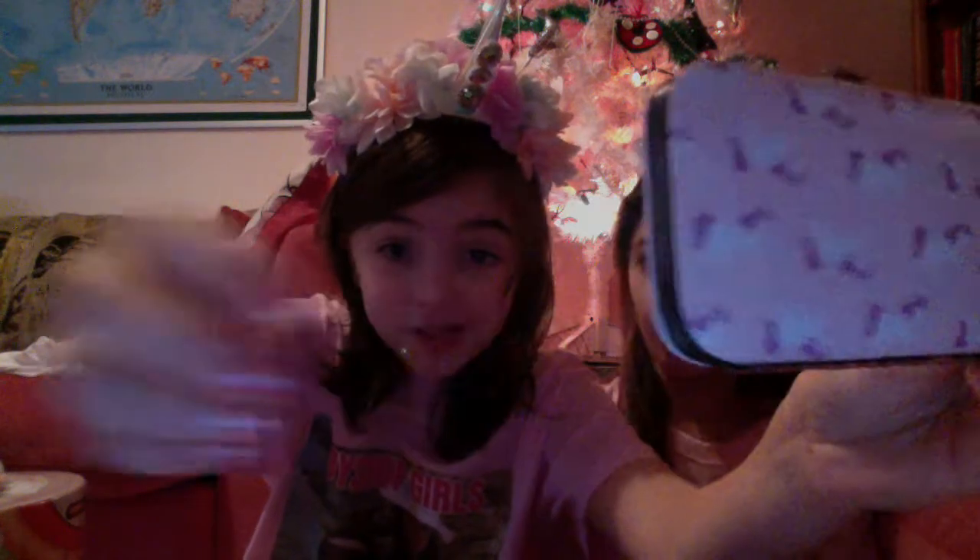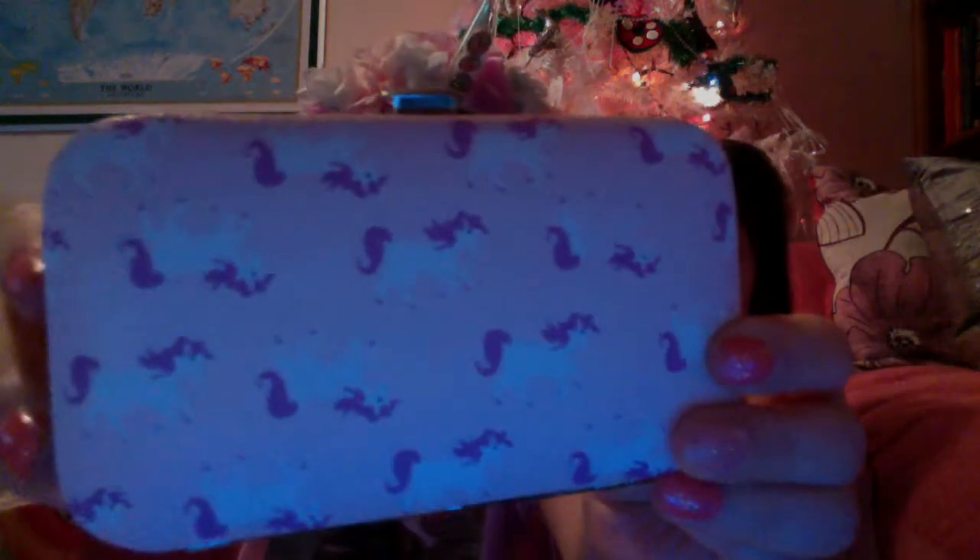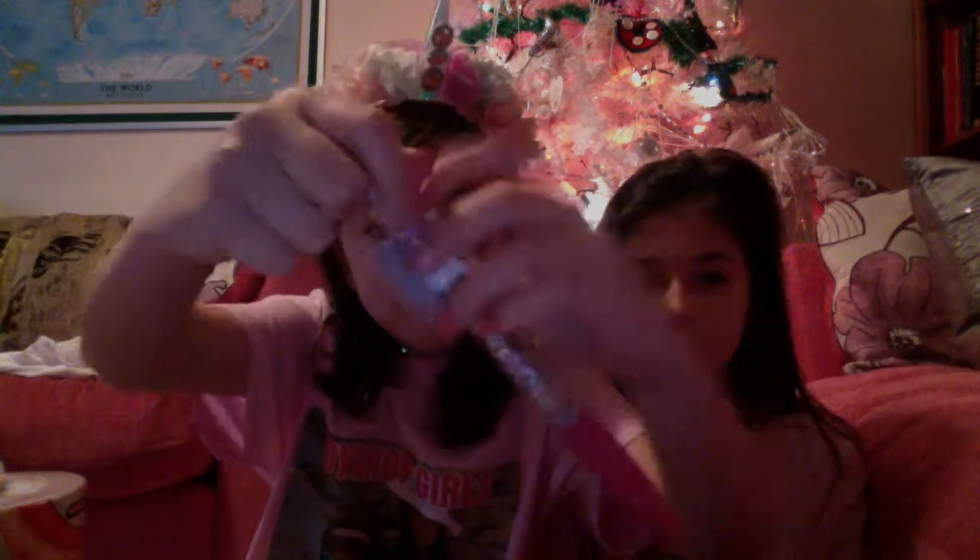I got a lot of unicorn stuff from Santa. This is a manicure set with unicorns on it from our grandparents — it's got all the manicure set stuff inside. And we get more presents: this is a really nice unicorn glittery pen. I'll take the label off — it's so glittery!